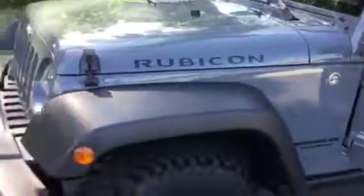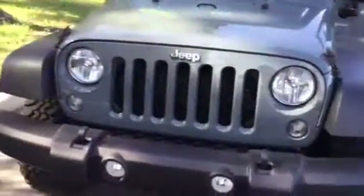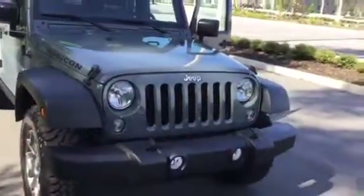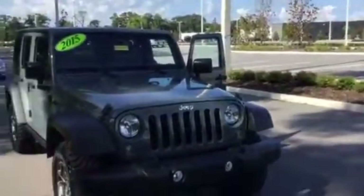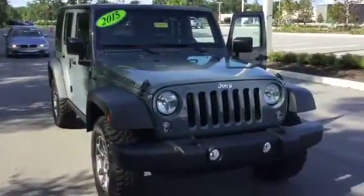If you have any additional questions or concerns on this Wrangler Unlimited, just give us a call at 352-861-0234. We would love to provide you with some additional information and have you in the dealership for a test drive of this gorgeous 2015 Jeep Wrangler Rubicon. Thank you so much, hope you're having a fantastic day — I hope to hear from you soon. Bye-bye.